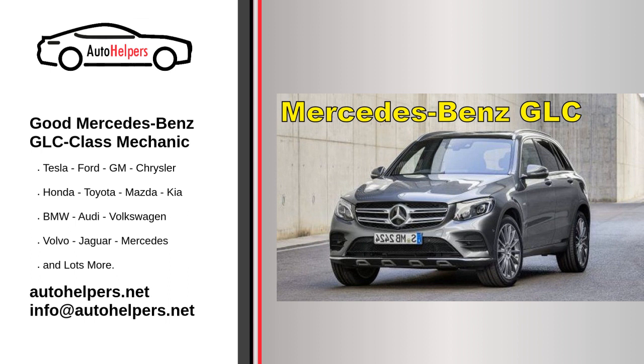Mercedes-Benz uses a flexible service system with two main types of service: Service A and Service B. Service A is typically performed after the first year or 10,000 miles, and Service B is performed after the second year or 20,000 miles. These services include comprehensive inspections, fluid replacements, and other maintenance tasks. The specific tasks performed during each service can vary, so refer to your owner's manual or consult a Mercedes-Benz service center for details.